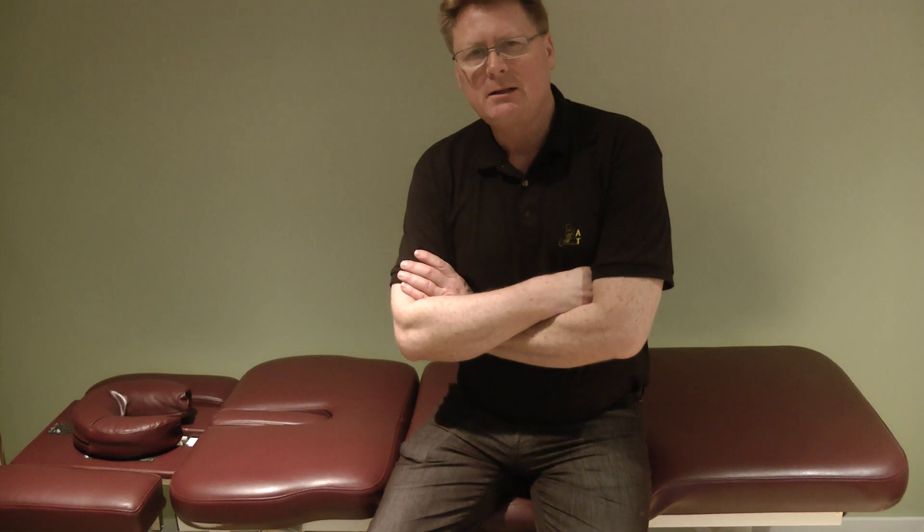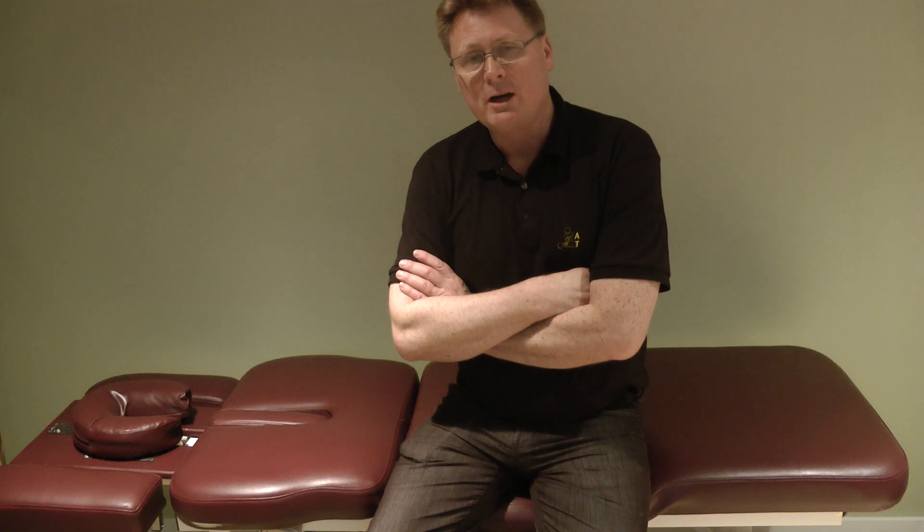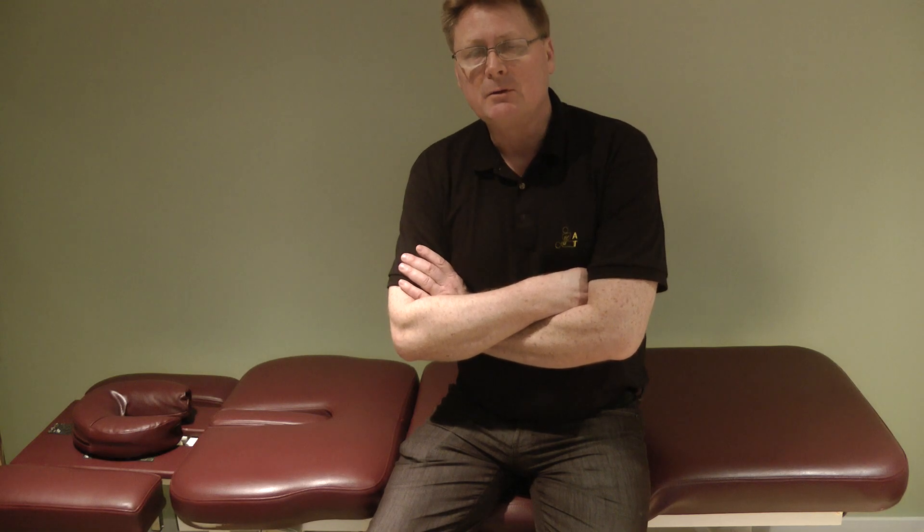Hello everyone, my name is Mike Dixon. I'm a registered massage therapist, and welcome to my YouTube channel. I'm reaching out to you today because I've put together an assessment course for a registered massage therapist, or a massage therapist alike, and I'm inviting you to attend this course.